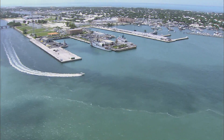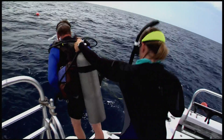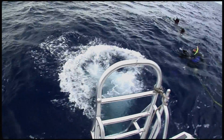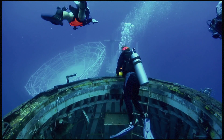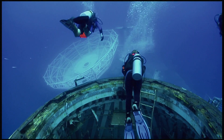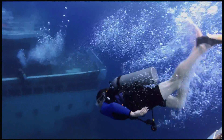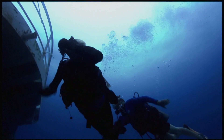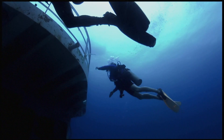In the turquoise blue waters of the Florida Keys, a new attraction is drawing scuba divers from around the world. The USNS General Hoyt S. Vandenberg was sunk seven miles off Key West in the Florida Keys National Marine Sanctuary. There's no wreck I've ever been on that can compare to the Vandenberg, and I've dove on many wrecks. I can say it's one of the most unique dives I've ever had, and I look forward to it each time.